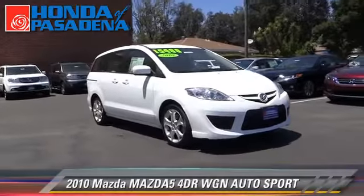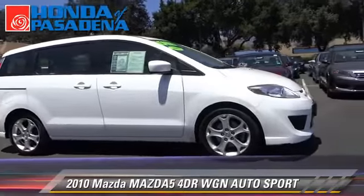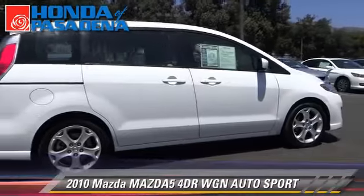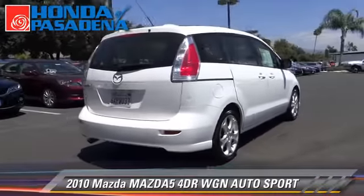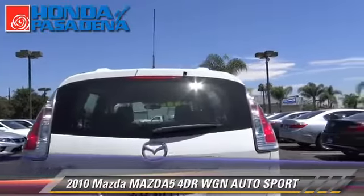The 2010 Mazda 5 Sport with an automatic transmission. This vehicle, with fewer than 45,000 miles on the odometer, is well equipped. This Mazda features front wheel drive, air conditioning, and alloy wheels.